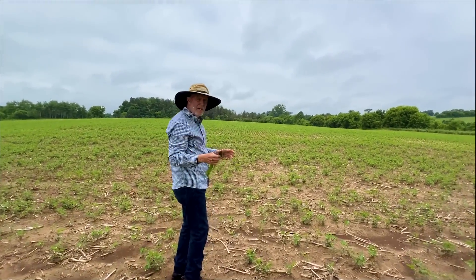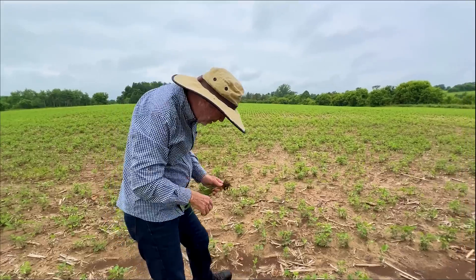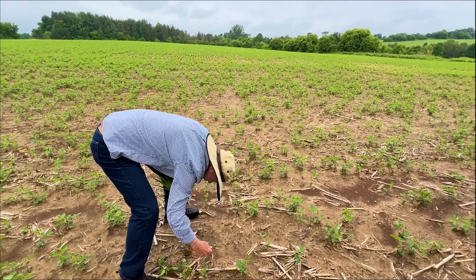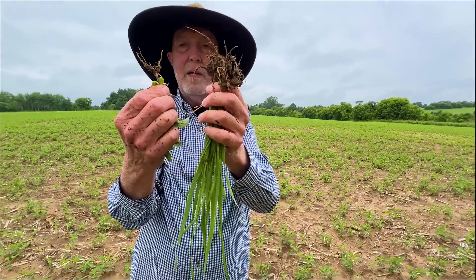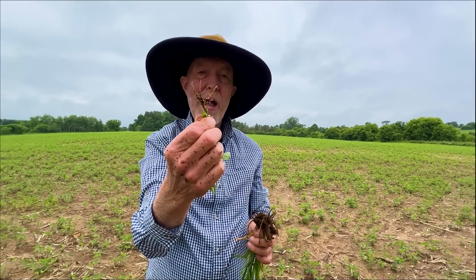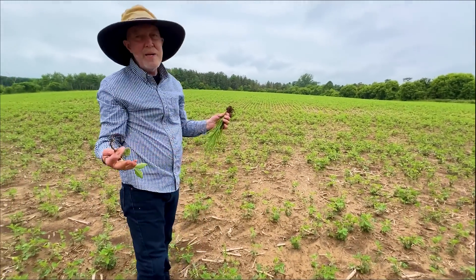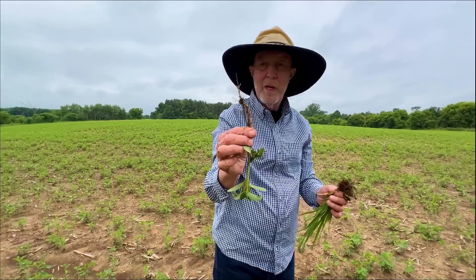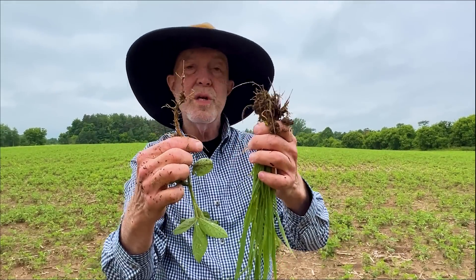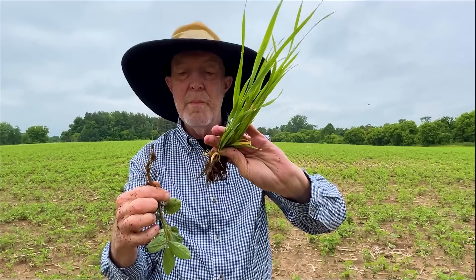We're just going to step out here in the commercial bean field — lime, fertilize, the best technology. Pull up a bean. The soil's so packed from the rain. Puny. No dirt sticking. White roots. I'm pulling up at random, folks — I didn't pre-test this. Which one do you think is going to be more nutritious? Which one would you like your deer, your cow, or you eating? Microbes are going in and out of this like crazy, building a much healthier plant.